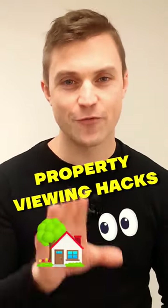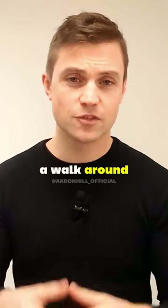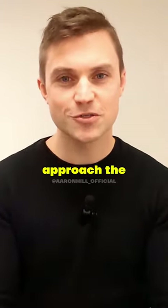Here are some top tips you're going to want to hear before you head out on your next property viewing. Starting with the local area: if you've got time, have a walk around. If not, you can always use Street View and try to get a virtual feel for the area.